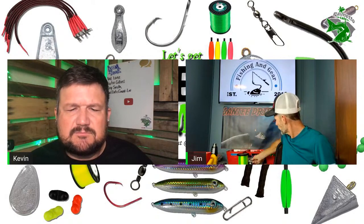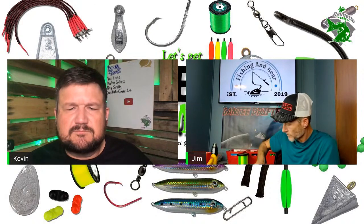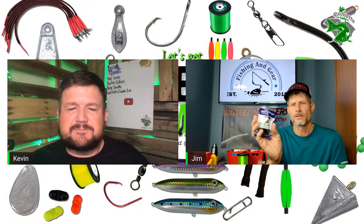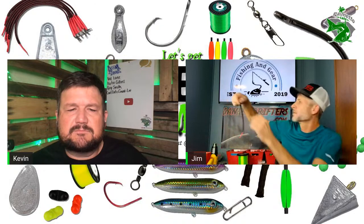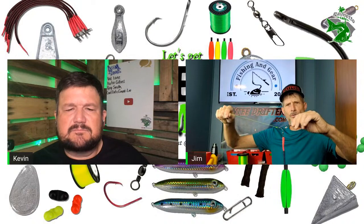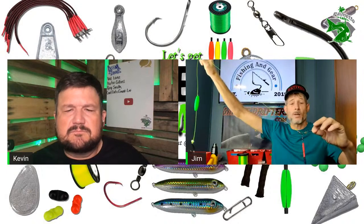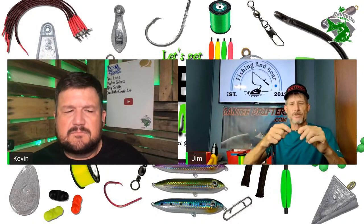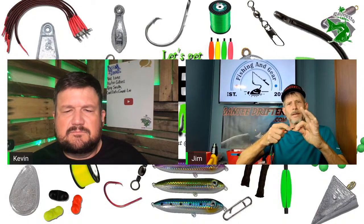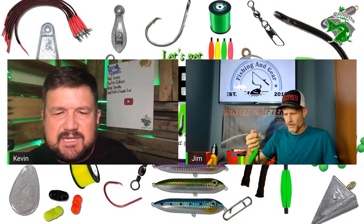I'm pretty much using Eagle Claw laser sharp one-out swivels. The way that goes is on my drift rig it just ties it all together. A lot of guys use a three-way swivel, but I just put the sinker and come up this way with it. I never had a problem — tested it on a 75-pounder and it didn't bend. I also have a bead on there.